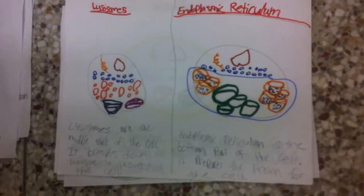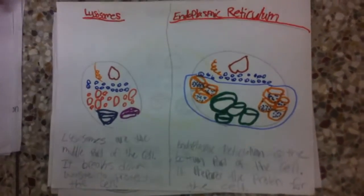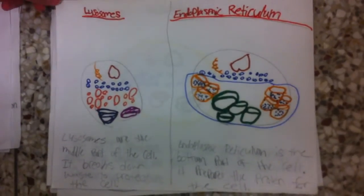Endoplasmic reticulum. Endoplasmic reticulum is the bottom part of the cell. It prepares the protein for the cell.